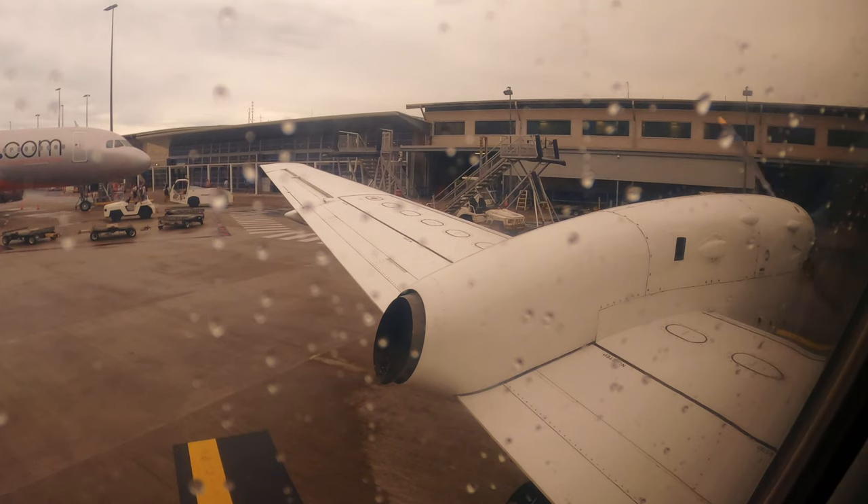Welcome aboard once again, ladies and gentlemen. May I please have your attention for a few moments while I demonstrate the safety features of our Saab 340 aircraft. By now your seatbelt should be firmly fastened. To tighten the strap and to release, lift the buckle.